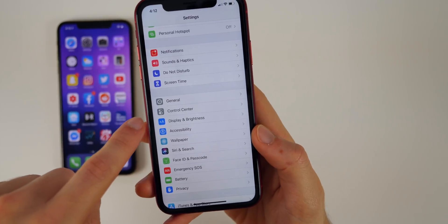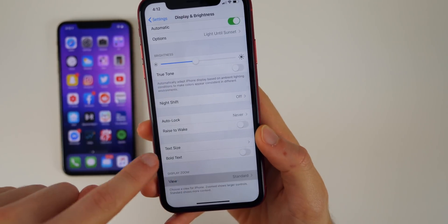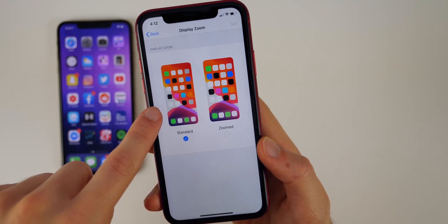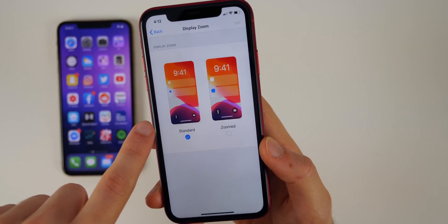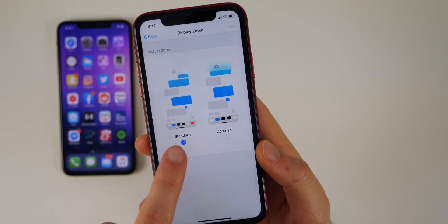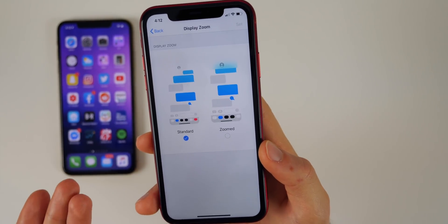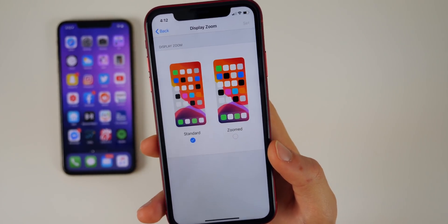The final feature is in Settings under Display and Brightness. Scroll down to View and then Display Zoom — it now has new animations that give you a much better idea of how each layout will look. Standard and Zoomed both get a nice animation showing how they'll act, making it much easier to understand than in iOS 12.